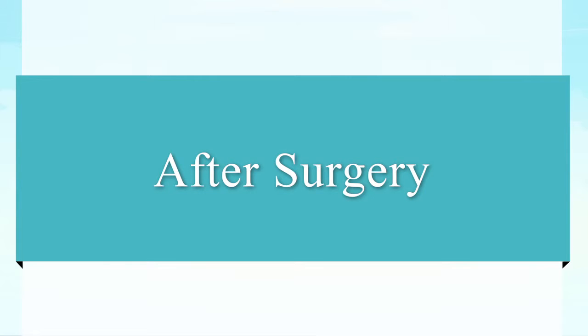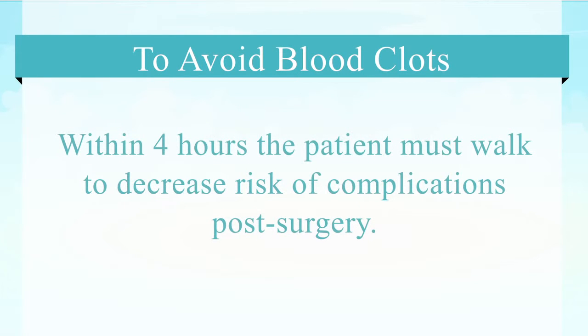After surgery the patient will go from the recovery room to the floor. Within four hours of the end of the surgery we'd love to have the patient up and walking. This is very important for avoiding some problems, particularly blood clots in the veins of the legs.